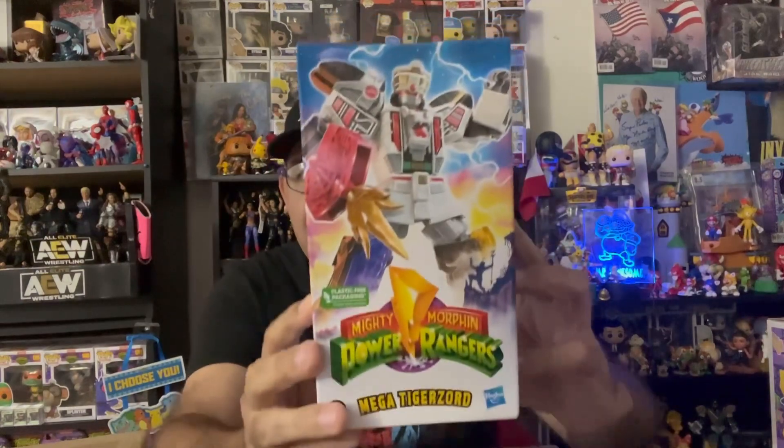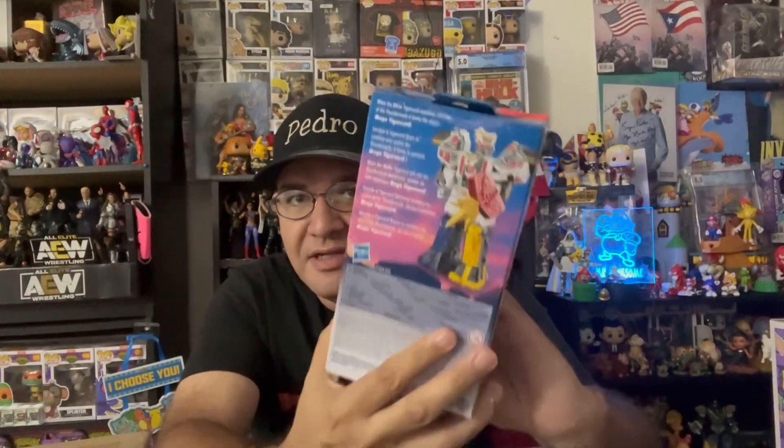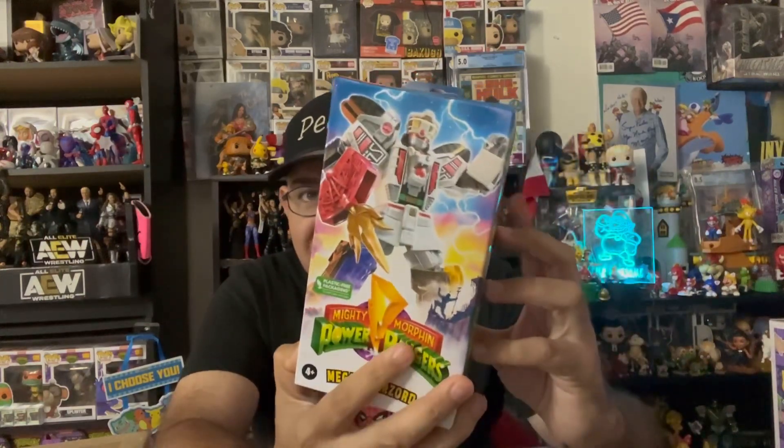Welcome back to my channel. I am your host, Mr. Awesome himself. As you just saw, we went toy and card hunting today — we went to a few Targets and Ollie's and I got some cool stuff. I only got one thing from Ollie's: this is the Mega Tiger Sword from Mighty Morphin Power Rangers. These figures are insane, I really love them. For $3.99 — yes — I got all four that they had already, so one day I'll open them and display them.